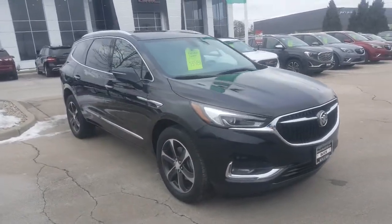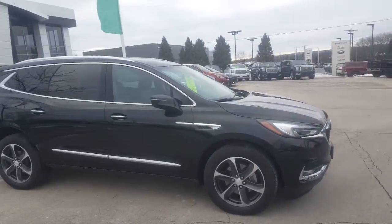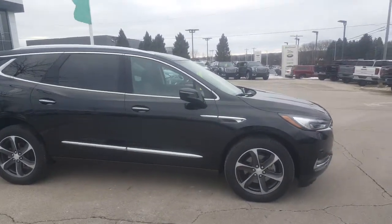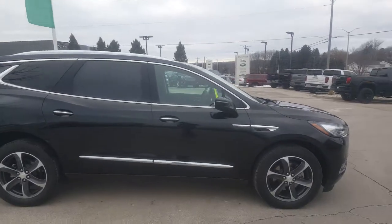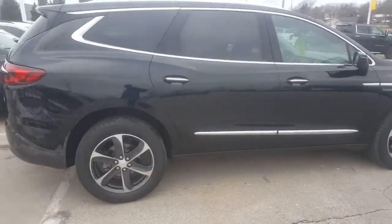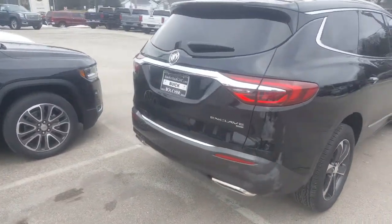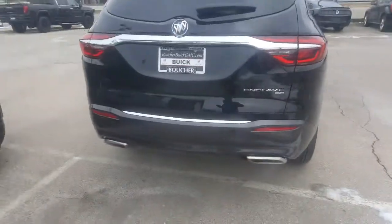This is one of our three remaining 2019s. This is an all-wheel drive Essence model, so it gives you some nice features. It also has some very nice specials going on — we're offering 0% financing. This one is all-wheel drive with a towing package.